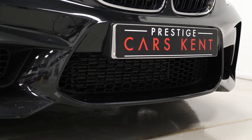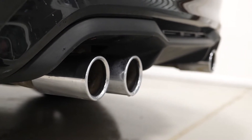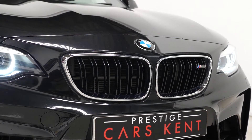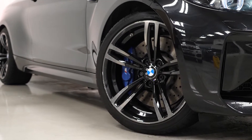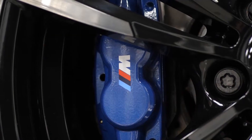The M2 body styling with the unique front and rear bumper design, the quad chrome tailpipe finishers at the rear, and chrome kidney grille surrounds. The five twin-spoke design alloy wheels painted in black with a diamond-turned edge. The M Sport braking system with the perforated front brake discs.